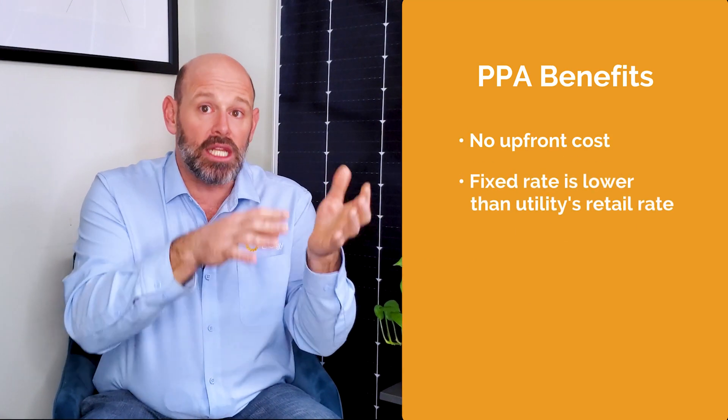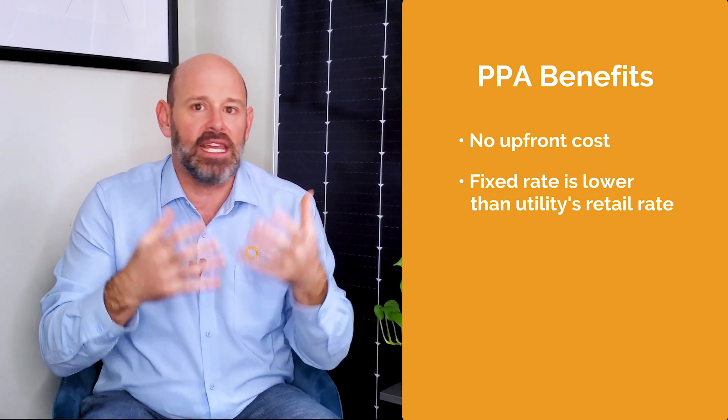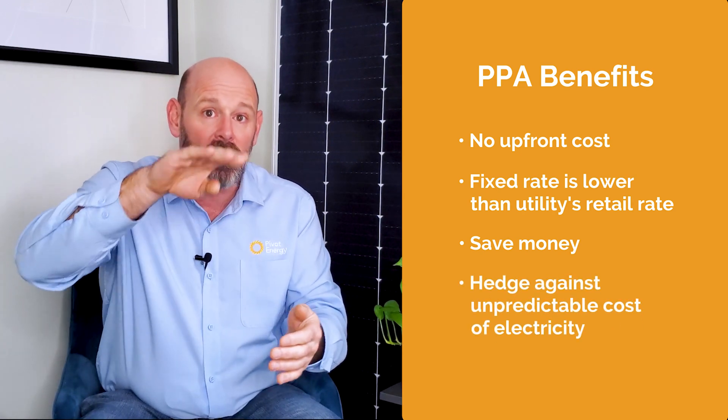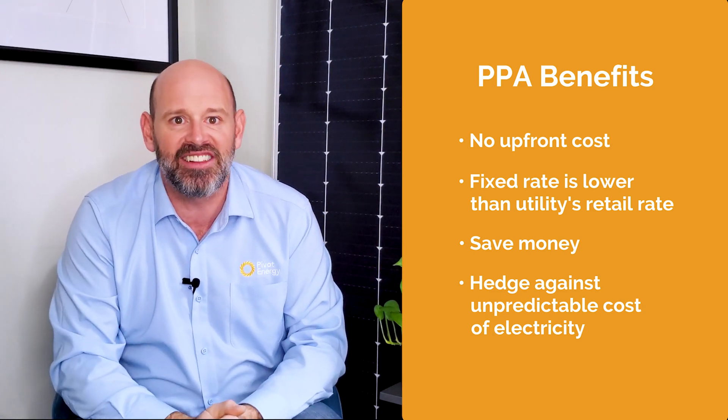Businesses love PPAs because there's no upfront cost, and the fixed rate of electricity is generally lower than your local utility's retail rate, meaning you save money each month. A fixed rate for solar electricity also provides a reliable hedge against the unpredictable and ever-increasing cost of fossil fuel-generated electricity.